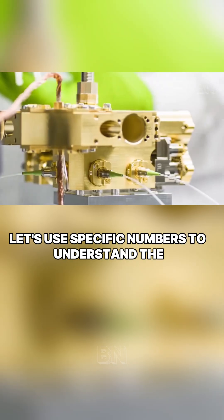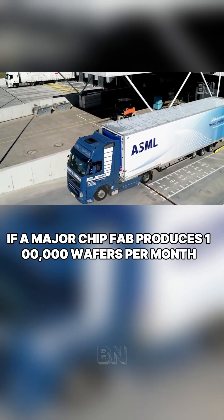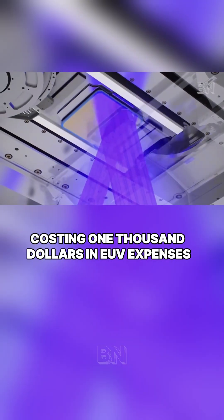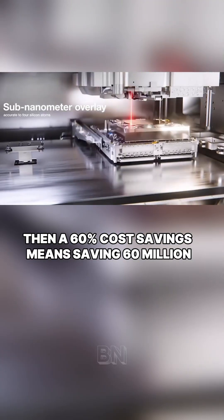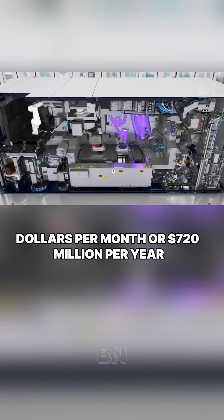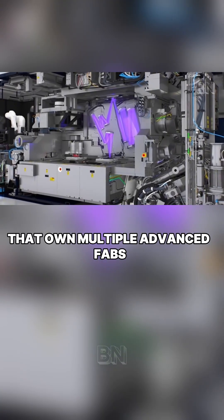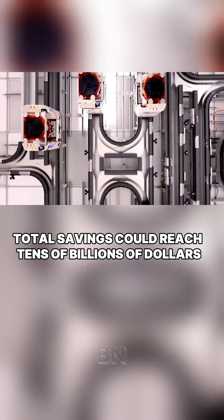Let's use specific numbers to understand the commercial value of this breakthrough. If a major chip fab produces 100,000 wafers per month, with each wafer costing $1,000 in EUV expenses, then a 60% cost savings means saving $60 million per month or $720 million per year. For companies like Intel and TSMC that own multiple advanced fabs, total savings could reach tens of billions of dollars.